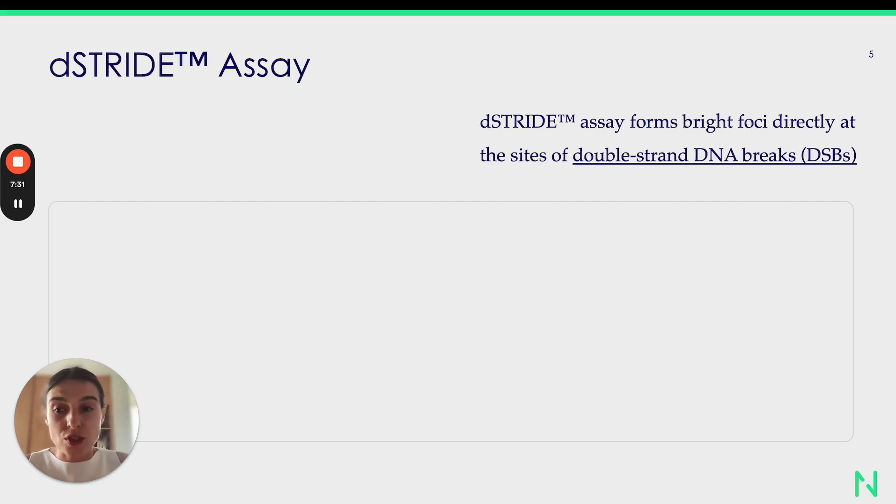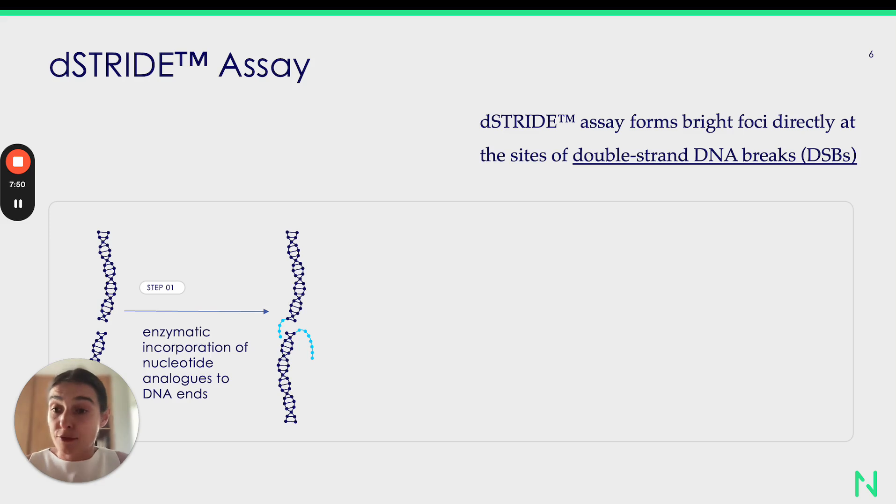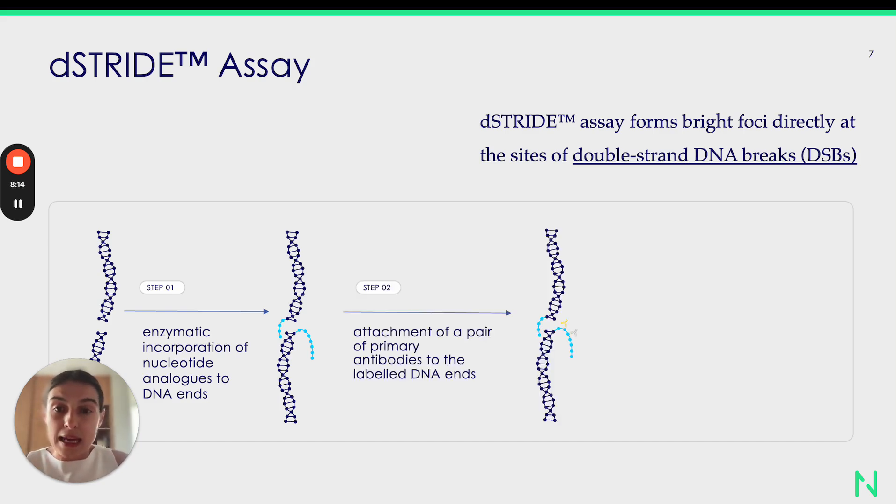First, I'd like to introduce one of our solutions called the D-Stride assay, and by presenting D-Stride I'll also present the principles of the Stride technology. D-Stride assay forms bright foci directly at the sites of double-strand DNA breaks. The first step of the method is an enzymatic reaction in which we use terminal transferase to specifically detect and modify the 3'-OH DNA ends by incorporation of analogues of nucleosides to those DNA ends.